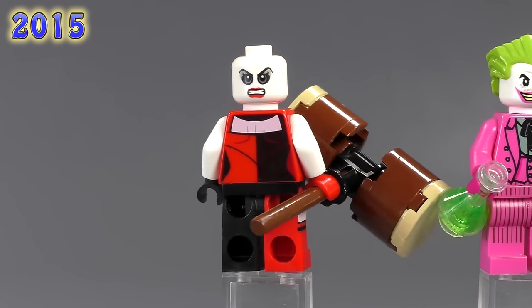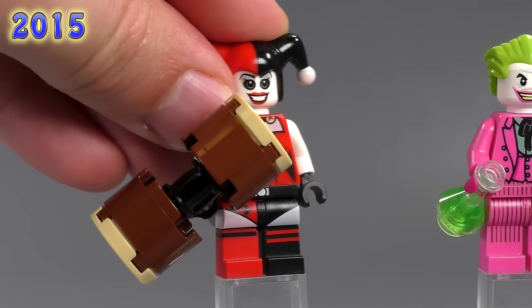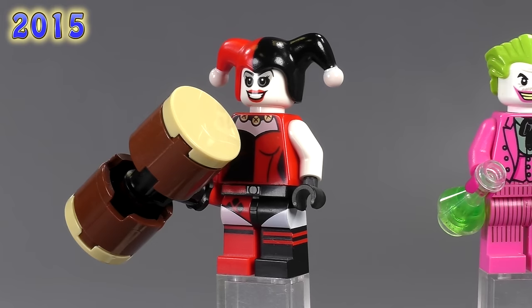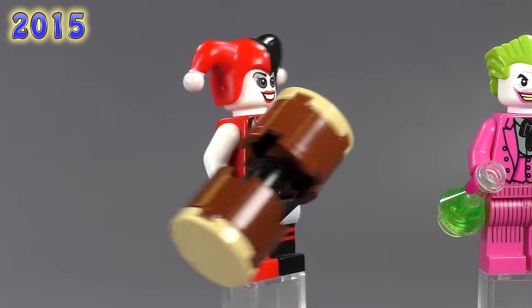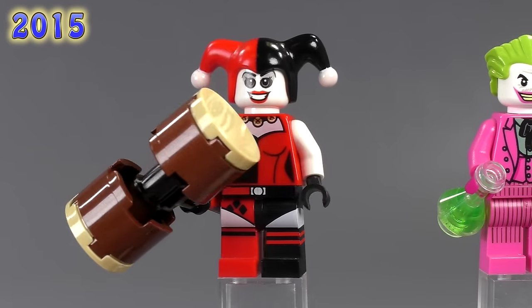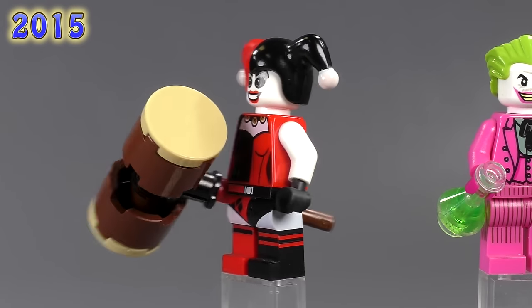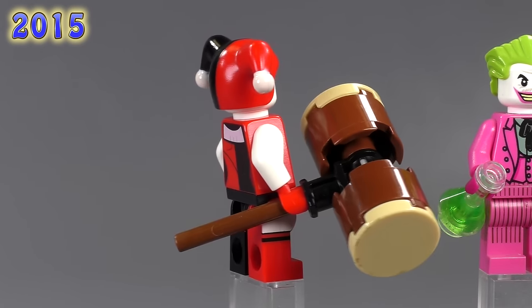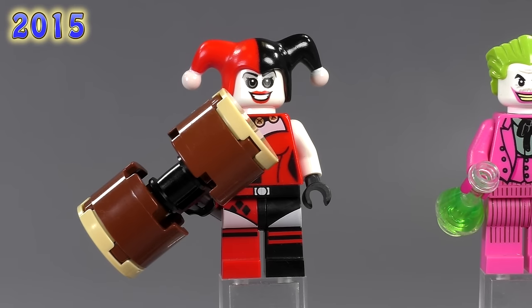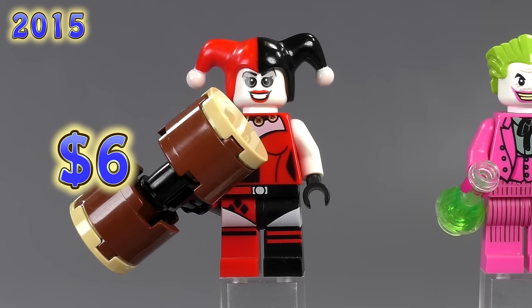Here's the next Harley Quinn — she's got an alternate expression with the same head mold as the last Joker. She's also a 2015 fig from the Jokerland set. She's got a big hammer and totally different body printing, slightly more revealing. This is one of the first times we see side printing on the legs in a standard playset. She's probably one of the cooler Harley Quinns at six dollars, which isn't bad for a collectible figure.